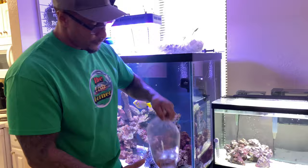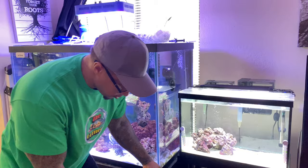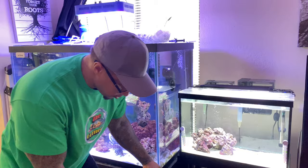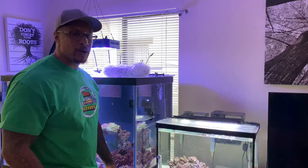All right, we're back at the house. We have our branch that we're going to put into this aquarium right here. We have our two clowns and our two beautiful damsels. I need to get these guys acclimated before I put them into this tank, so I'm gonna hook them up on a drip acclimation and I'll be right back.